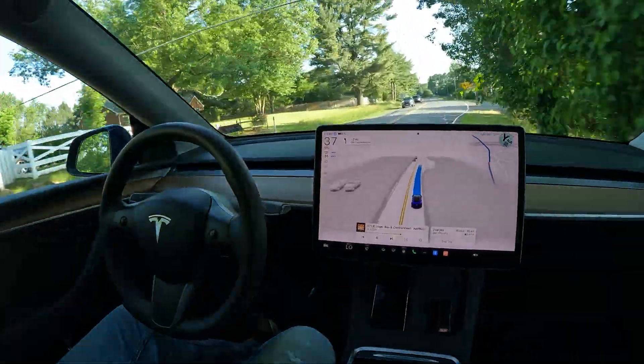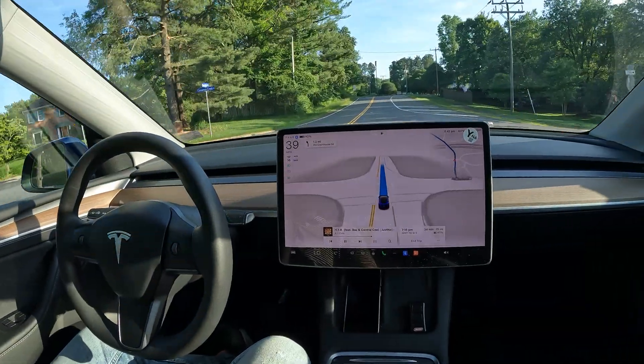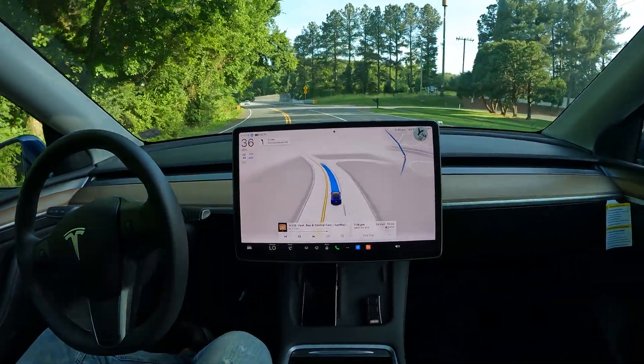FSD is improving every time we get an update. It sends back all the information it learned from the entire fleet — all the good and the bad — and that goes into making all the decisions it does every day.